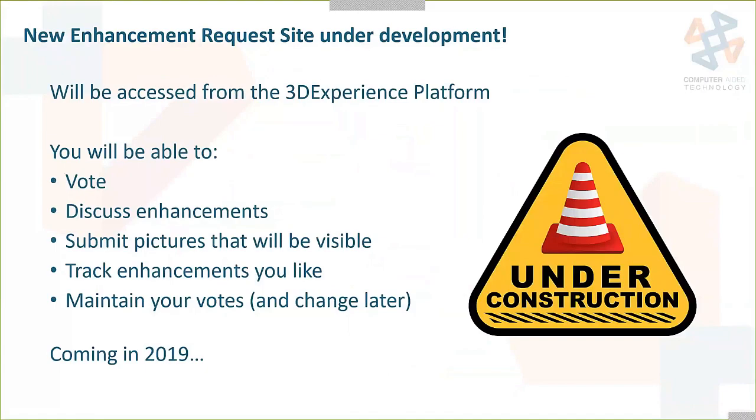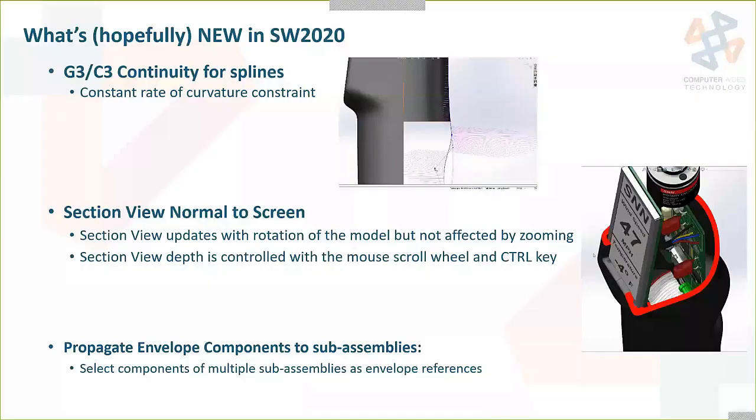Our next section is a look at the SOLIDWORKS 2020 preview. At SOLIDWORKS World they always preview what's hopefully coming in the next version of the software — I always say hopefully because any of this could change. They're showing us the big wow things, but it has happened in the past for something to be pulled if it's not working up to SOLIDWORKS standards. So here are the things they showed us.